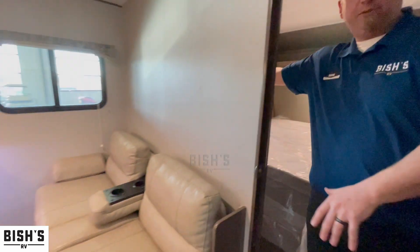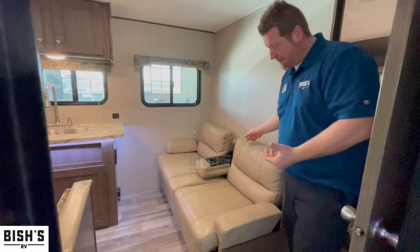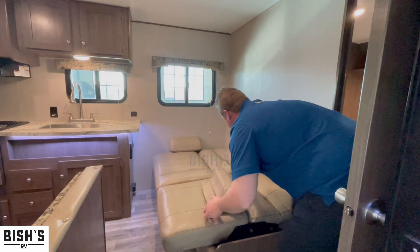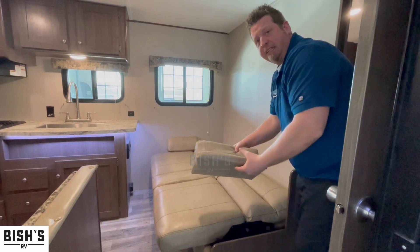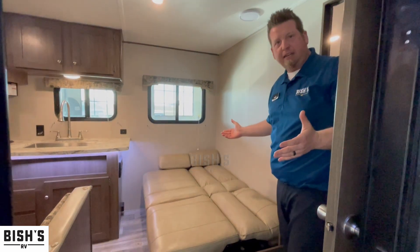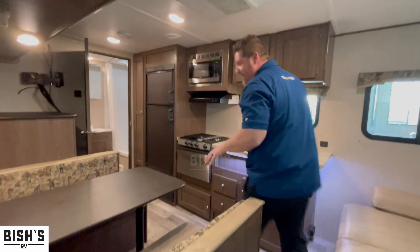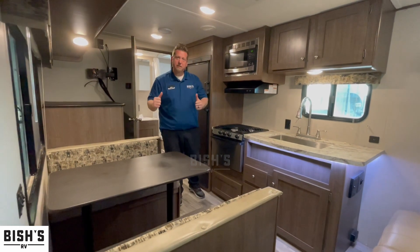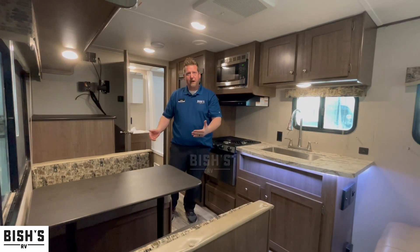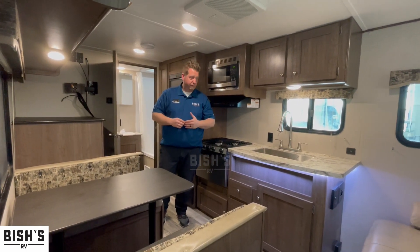This couch is really nice — it has an armrest in the middle with cup holders, and it also turns into a jackknife sofa. If you have visitors, you take the armrests off, put them back in the corner, and you've got another bed. The booth-style dinette also turns into a bed — you pull the posts out of the floor, drop the tabletop down, and move the cushions around. You can actually sleep four people in this camper really comfortably.